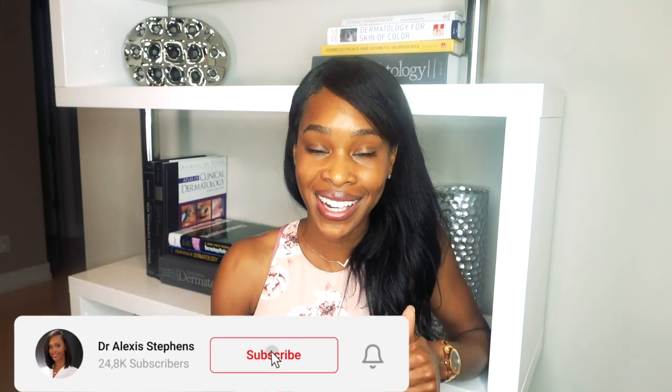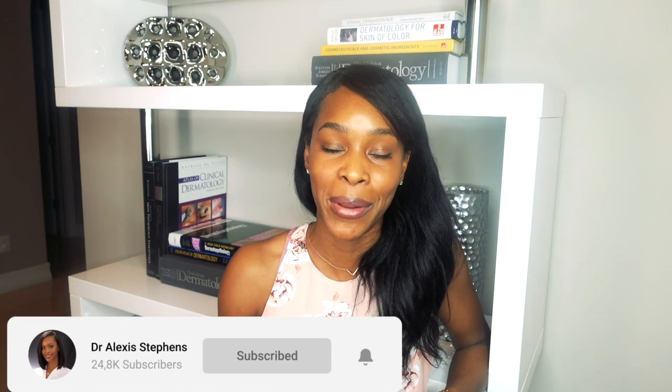Hopefully you found this video helpful. If you did, please give it a thumbs up and consider subscribing to the channel. I would absolutely love to have you as part of my family. Until next time, be well.